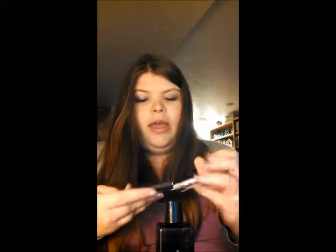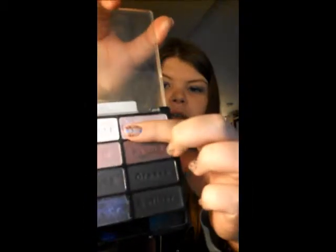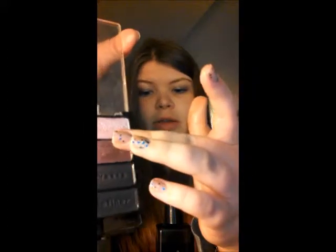Next we have the Walking on Eggshells palette by Wet n Wild, and it just looks like that. I've been using this simply because it's really easy to just throw in my purse when I go to class, so I can touch up or whatever. In this palette, the main colors I use are this upper color right here and the color below that. I use the upper color as a highlight, the color below that I use in the crease, and this very bottom color I use on my lid.